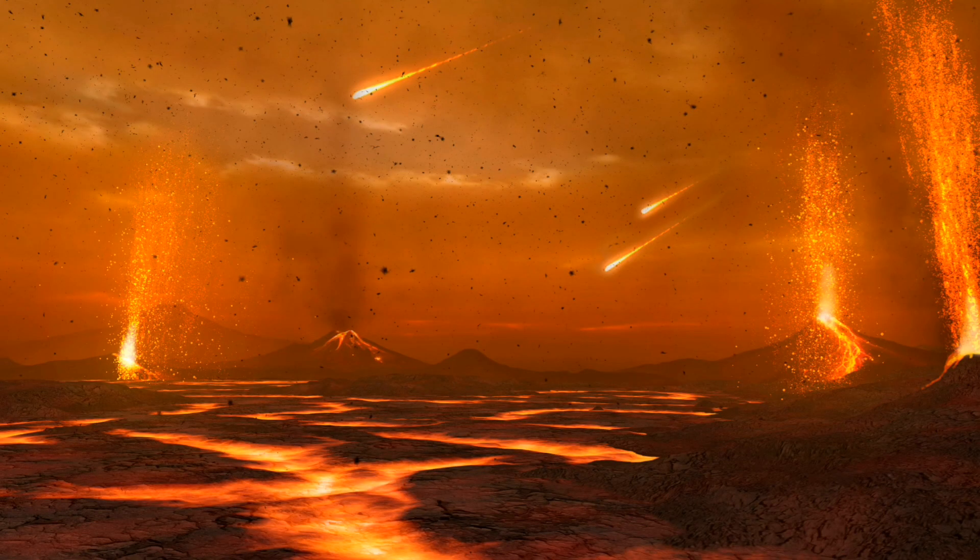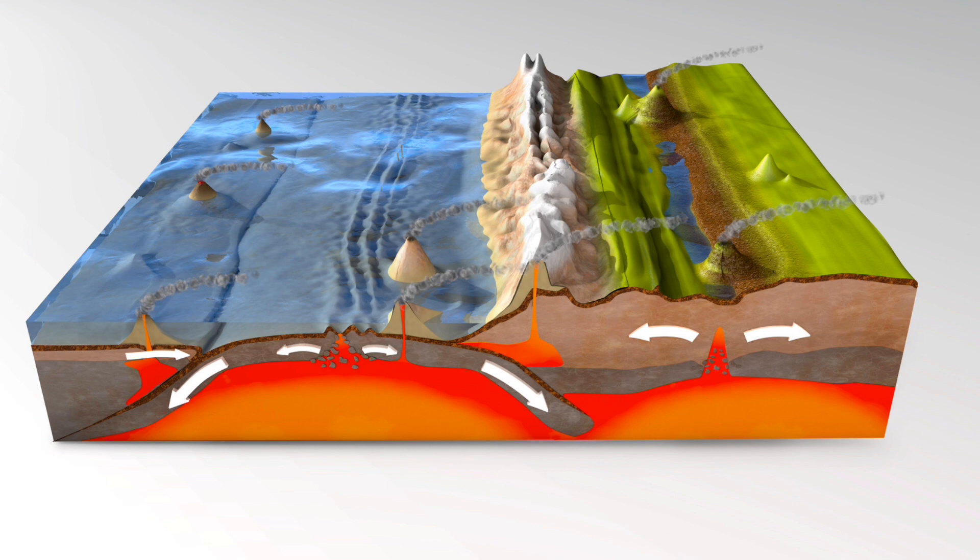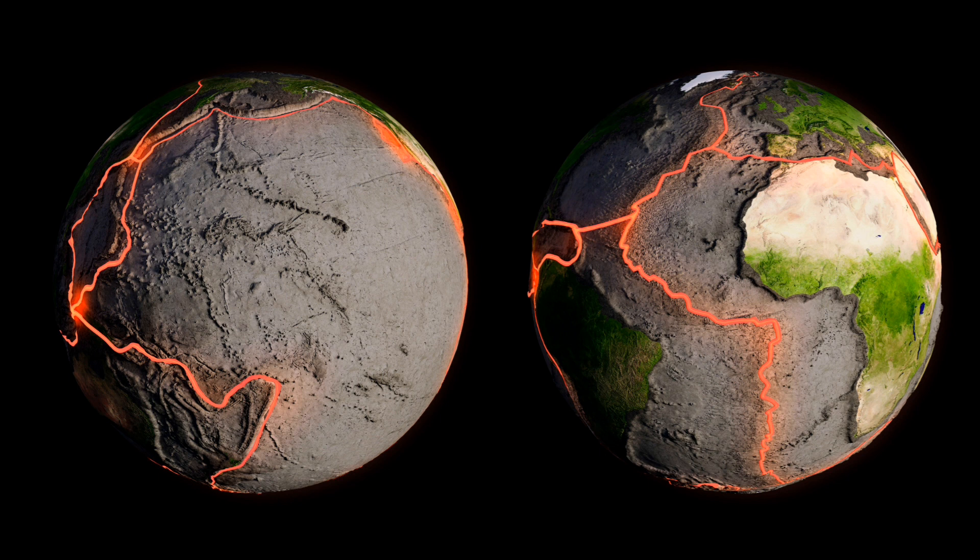Volcanoes are born from the fiery depths beneath the Earth's crust. It all starts with tectonic plate movements, where the Earth's crust is pulled apart or pushed together. This movement creates weak spots, allowing molten rock, or magma, to rise towards the surface. As the magma reaches the surface, it forms a volcano, and thus the journey begins.